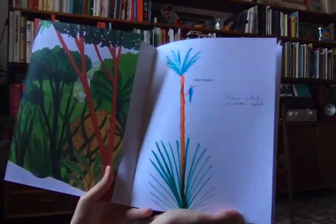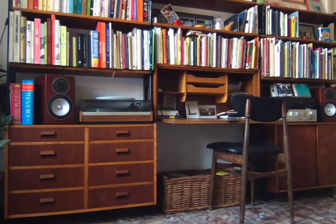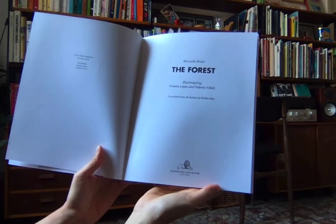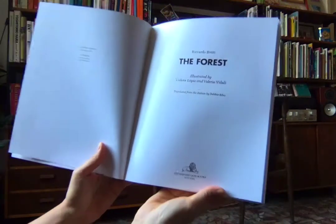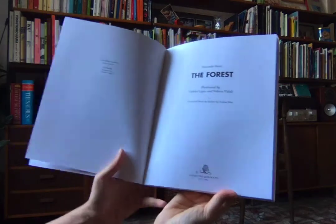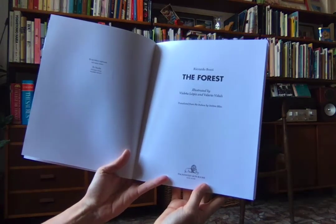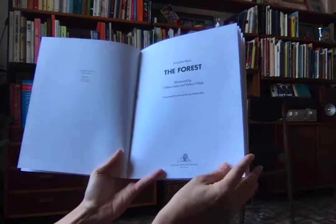The Forest, by Ricardo Bozzi, illustrated by Violetta Lopez and Valeria Vidali, translated from the Italian by me, Debbie Bebo, and published by Enchanted Lion Books. The dedication says 'to my fellow explorers' — that's what Ricardo Bozzi said. Violetta and Valeria dedicated it to Claudia, who is the publisher of Enchanted Lion Books.